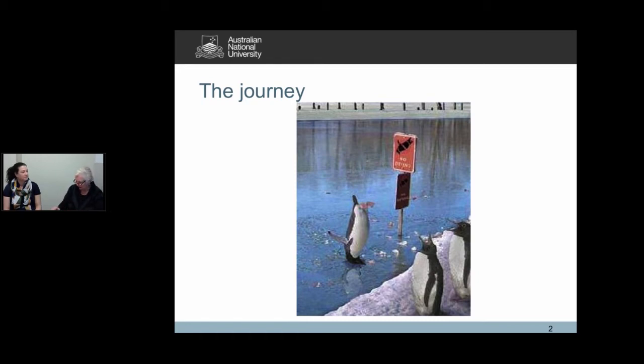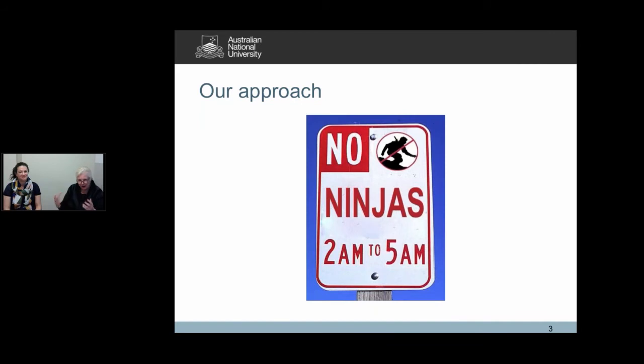So we looked at MOOCs, and in looking at MOOCs we thought, look, we're going to be the ninjas. We may not be here from 2am to 5am, but we're going to try this new technology to see if we can use the sorts of learning that's happening about education and knowledge transfer in a way that will help us learn how to communicate about scholarly communications.